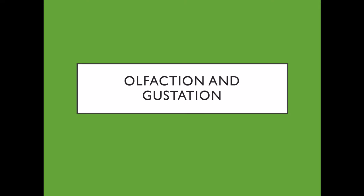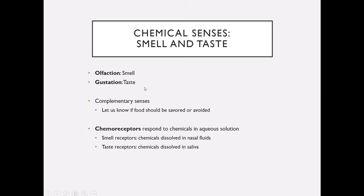Welcome. The last of the special senses we're going to discuss are olfaction and gustation — smell and taste. Olfaction is of course smell and gustation is taste. These are complementary senses, meaning they kind of go hand-in-hand with each other.